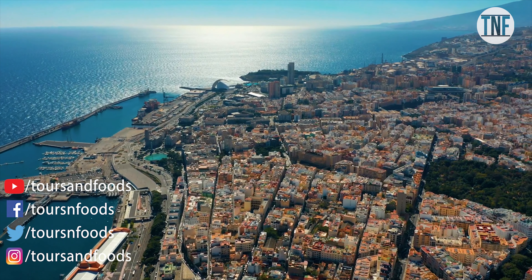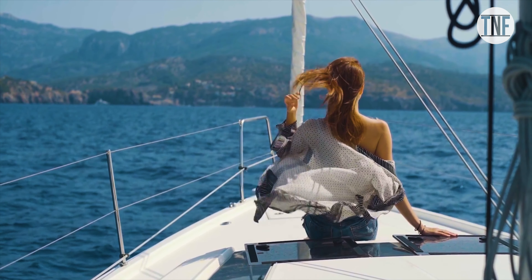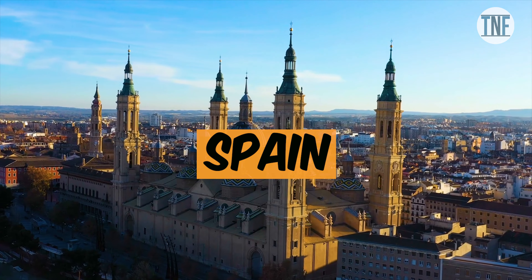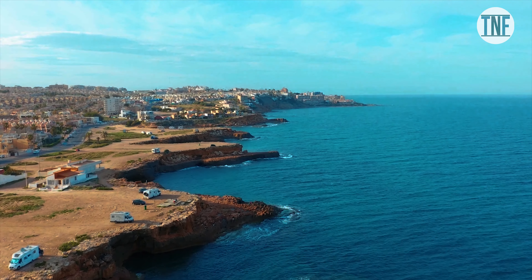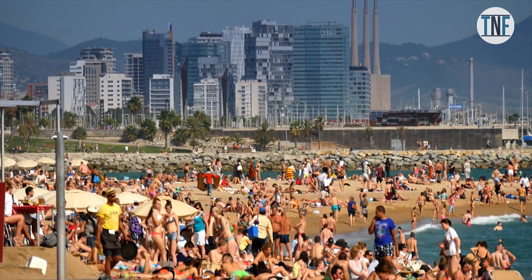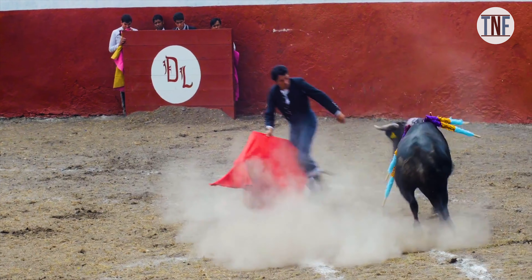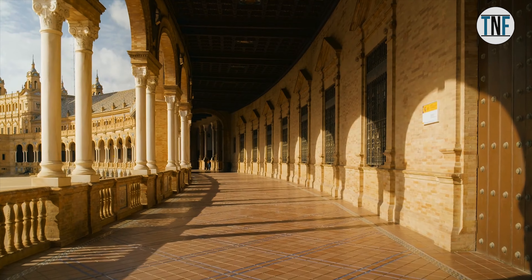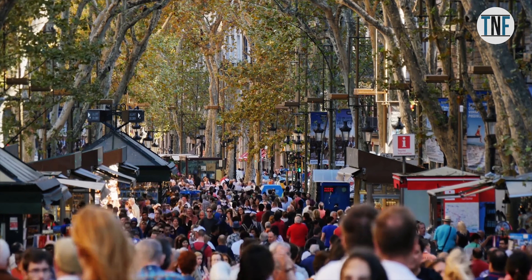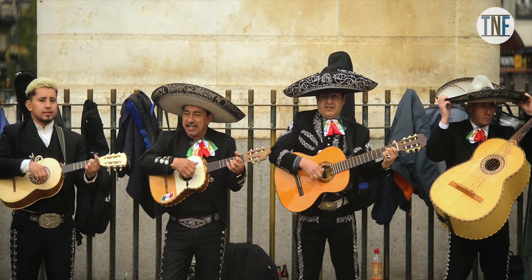If you want to visit a country that has diverse landscapes and is loaded with fun-filled adventure activities, then Spain will be the place that suits you best. Spain is not just the country where you will find crowded sea beaches and can only enjoy the bullfights. Starting from gorgeous ancient Roman monuments and medieval castles to vibrant cities like Barcelona and Madrid, there are a lot more things to see and enjoy here.